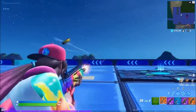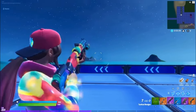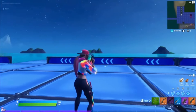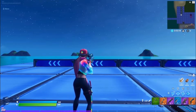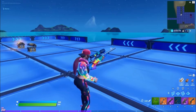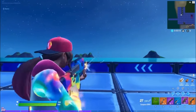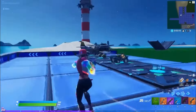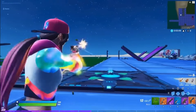Moving on to the number 8 spot, we got the Rainbow Rodeo wrap, which was released in Chapter 2 Season 3. This features all the colors in the rainbow and it looks super cool with the Loser Fruit skin as shown here. This wrap doesn't come out that much — probably every 7,500 days — but if you have the chance to cop it, you should, because it looks really good with a bunch of skins.